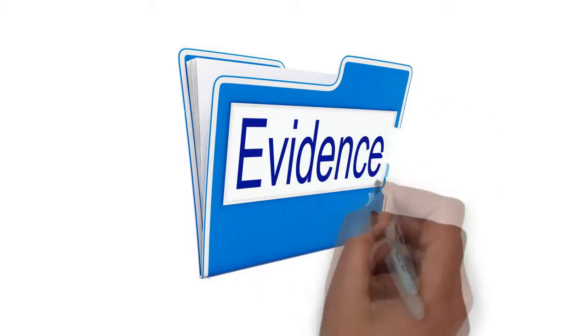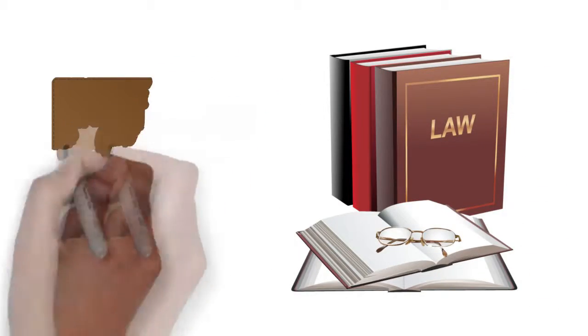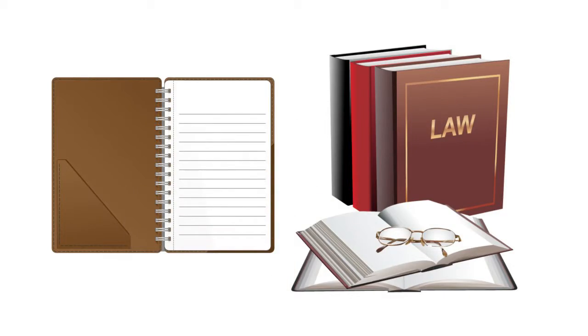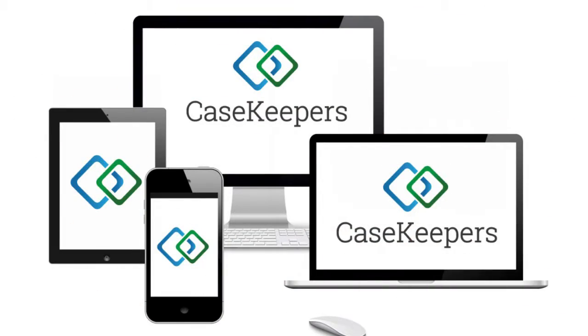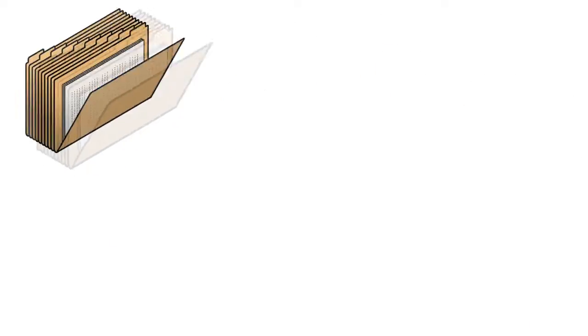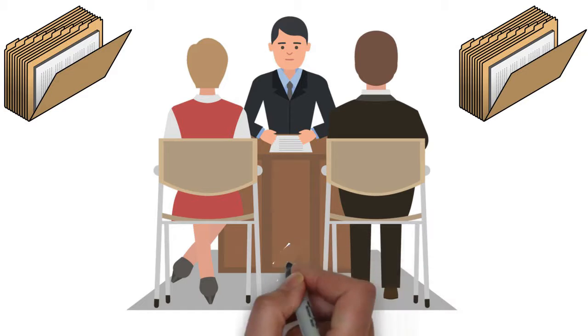Your attorney wants to focus on the evidence that is critical and support your custody dispute. Casekeeper is an evidence journal. It is designed for your smartphone, tablet, laptop, or desktop. Casekeeper will help you organize your legal paperwork and enable you to work most effectively with your lawyer.